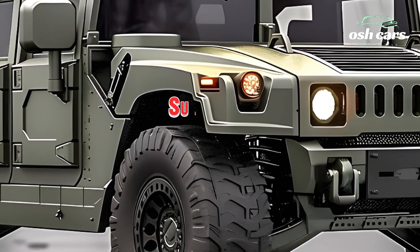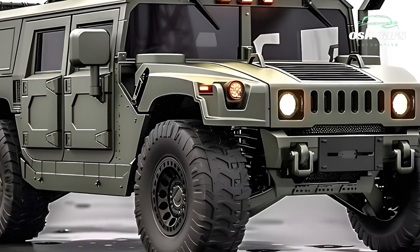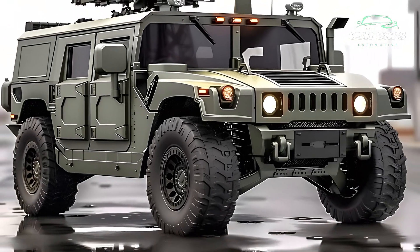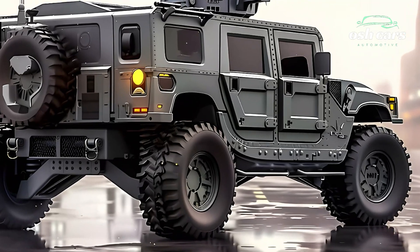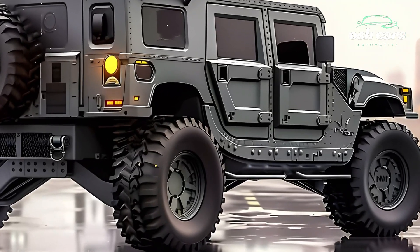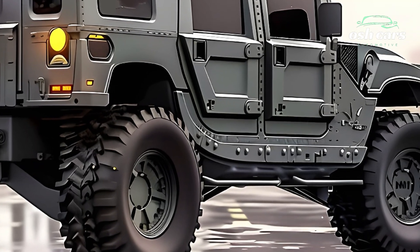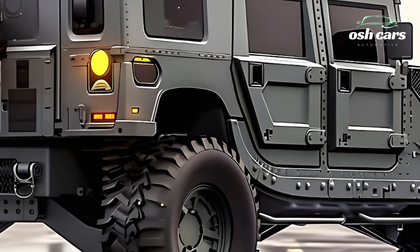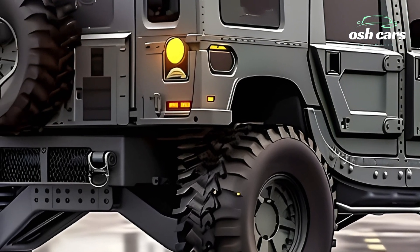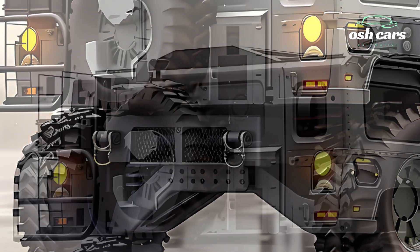Built for speed and agility, the 2026 Hummer tank features an advanced hybrid propulsion system that delivers unmatched mobility. Its robust drivetrain and adaptive suspension allow it to traverse rough terrain, climb steep inclines, and operate efficiently in extreme conditions. With its impressive speed and maneuverability, the tank ensures rapid response and adaptability in high-intensity combat situations.